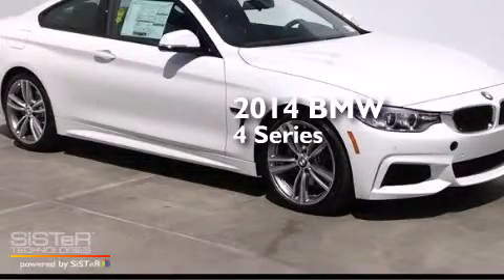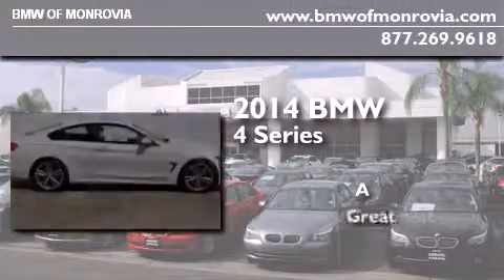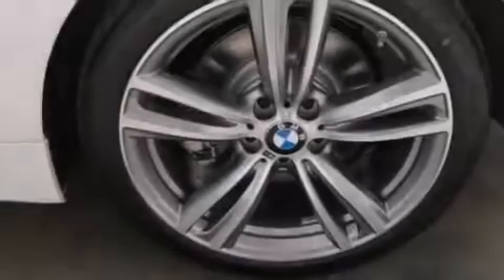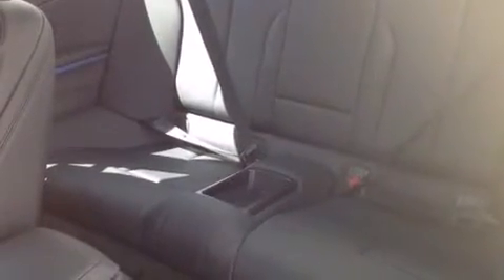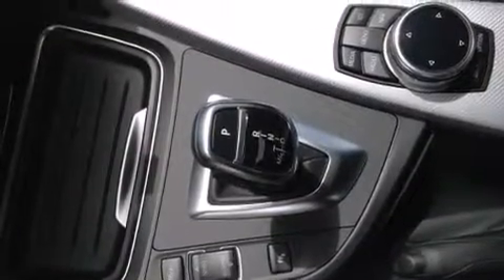This is a brand new 2014 BMW 4 Series. Its top features and packages include the driver assistance package, BMW apps, a rear-view camera, a smartphone adapter, the mSport package, a sports suspension, and high-intensity discharge headlights.